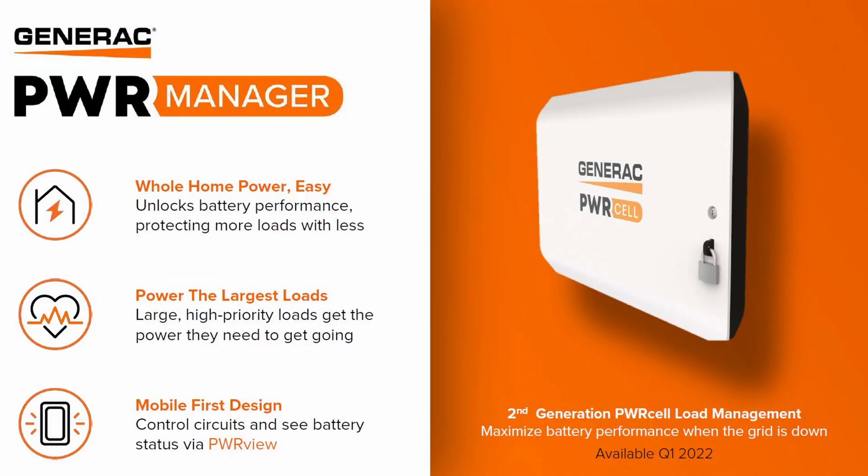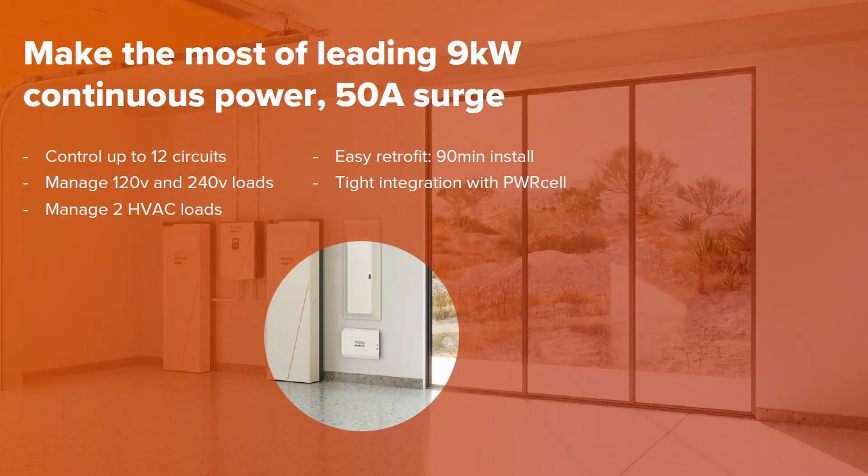PowerManager is our second-generation load management solution. It's got a lot more brains and a lot more capacity for load management, and it's just going to keep on getting smarter. What we're launching on day one is really cool, but you're going to see subsequent firmware updates expand that functionality. It has 12 120-volt relays — each relay is custom, by the way, with a built-in current transformer. Any circuit you connect, whether 120 or 240 volt...